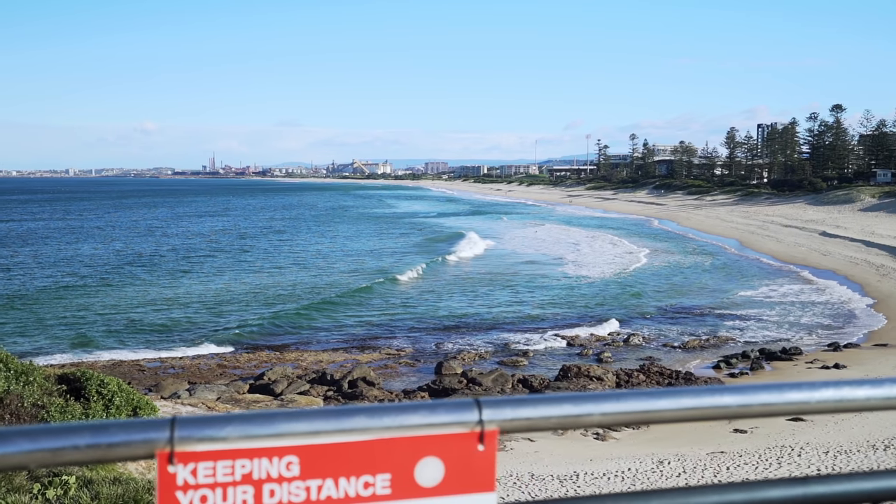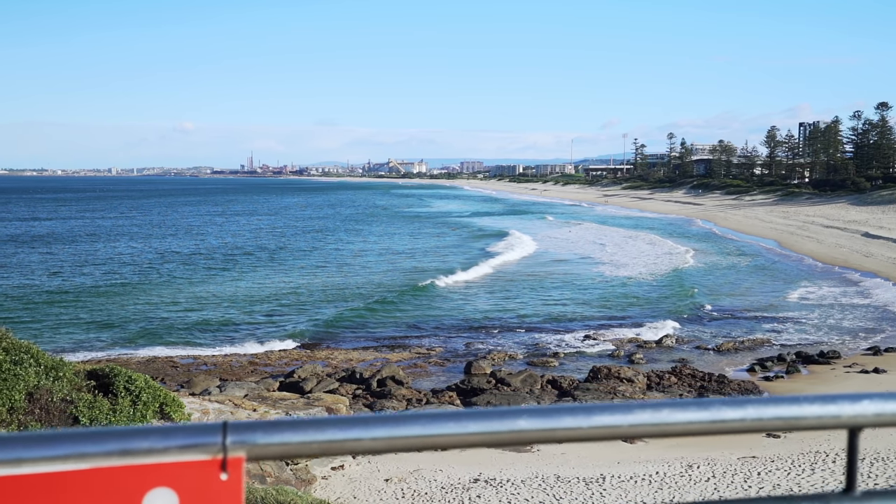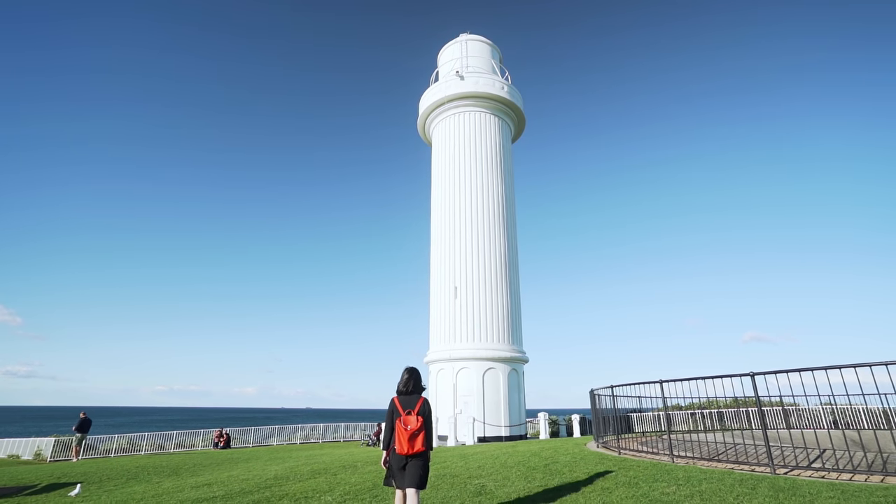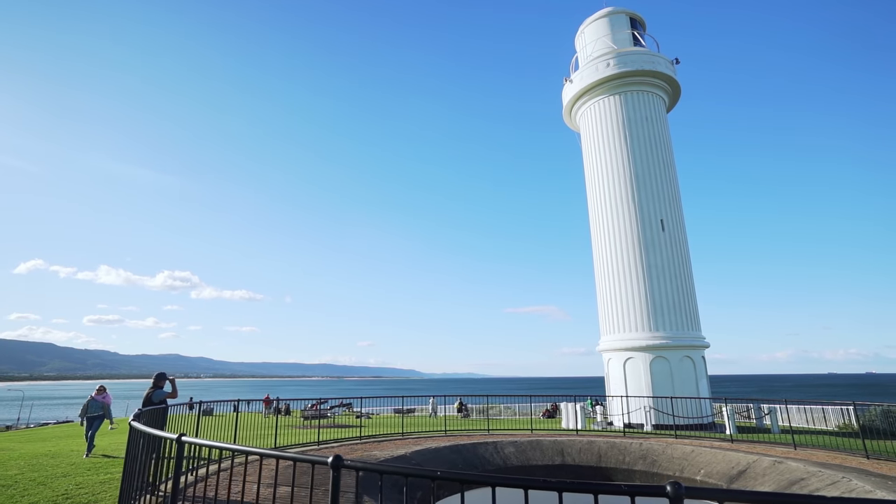The last stop is Wollongong Beach. If you Google what to do in Wollongong, the beach is right at the top because it's actually very beautiful — super serene. There's barely anyone here because it's quite windy and cold, so we're skipping the swim. But the beach itself is beautiful; you can see the lighthouse, and it's only 10 minutes walk from the CBD. We'd love restaurant recommendations from you guys because we couldn't find much. Today was a beautiful day trip — Berry, Kiama, and the temple. Hope you enjoyed today's episode! Don't forget to like, subscribe, ring the bell, and let us know if we should go to Jervis Bay next!